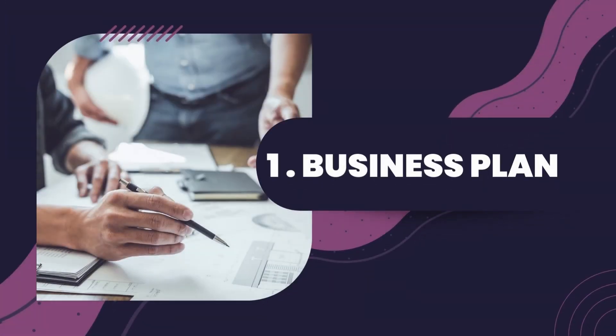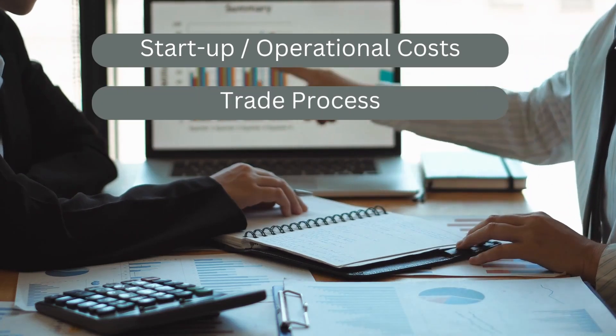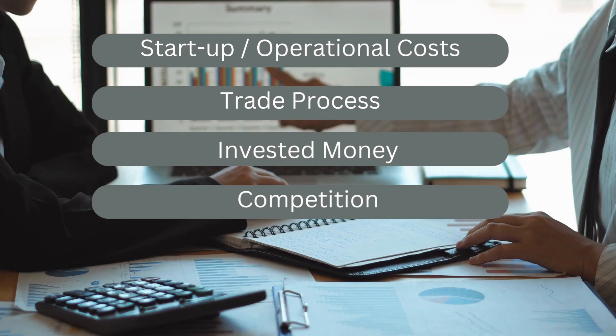Number one: business plan. You'll need a business plan for your brokerage. It is a requirement if you choose to register with the Cayman Islands Monetary Authority. Your plan should include the startup costs, trade processes, invested money, your competition, expected profits, and a risk analysis.